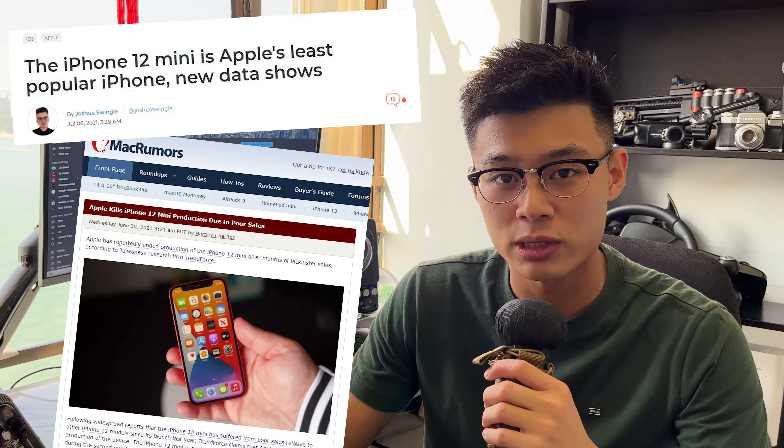Back in October 13th, Apple released the iPhone 12 mini, seemingly a response to people's request of bringing back smaller flagship phones. And apparently it didn't do so well, with sales of the phone being much lower than expected.